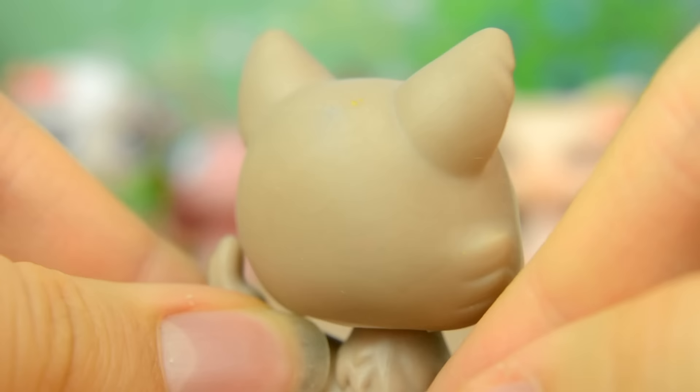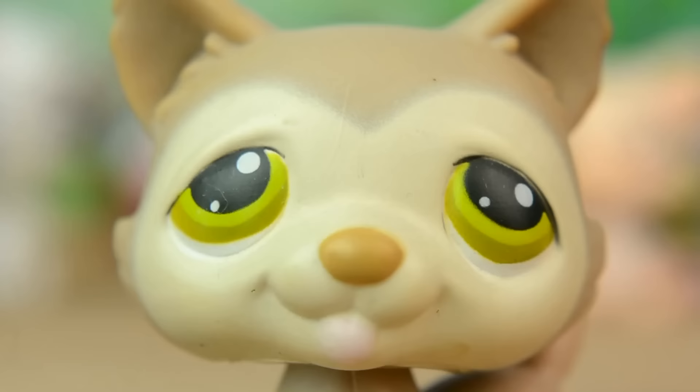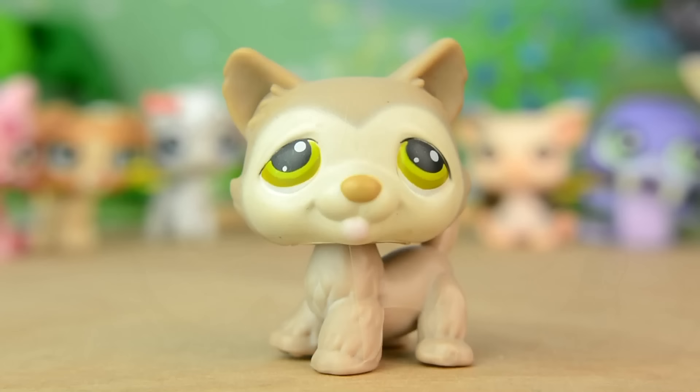The last LPS I'm going to be showing you is this husky. His fur is a greyish beige colour and his face is cream. His eyes look kind of sleepy too and are an olive green colour. And for some reason or another this pet looks like he'd be a hippie to me.